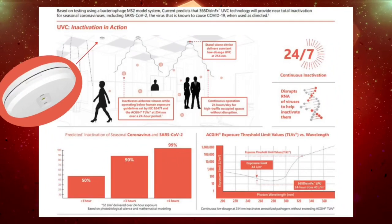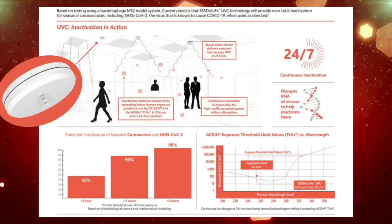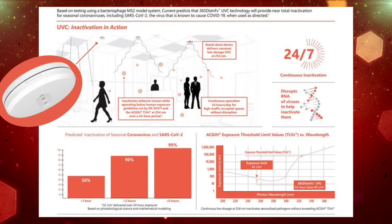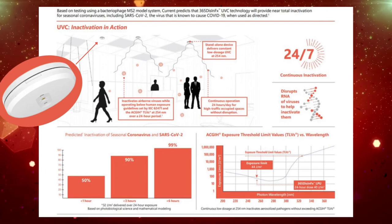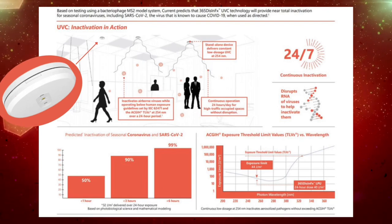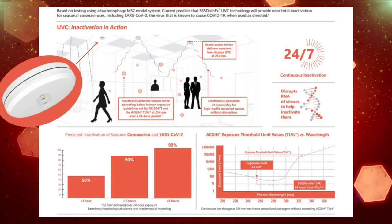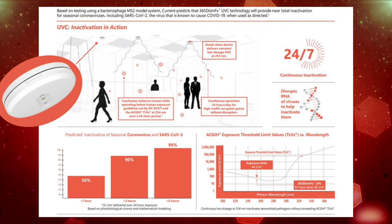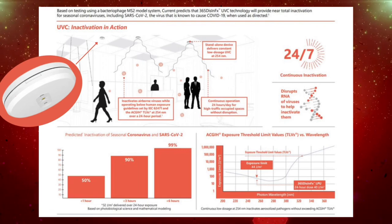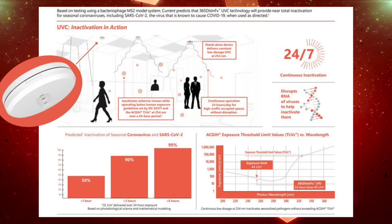This is due to the low dosage of the 254 nanometer UVC light that was designed for continuous 24-hour operation in areas where people are present. And the best part, this operates without the need of any controls. The 365 Disinfect UVC technology will provide near-total inactivation for seasonal coronaviruses including SARS-CoV-2 and the viruses known to cause COVID-19.